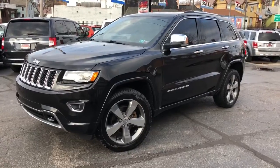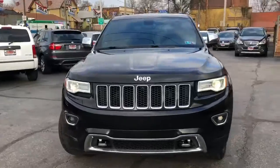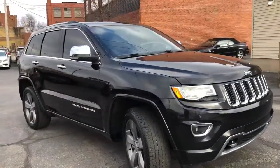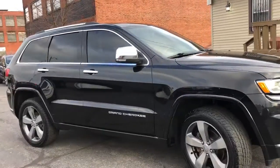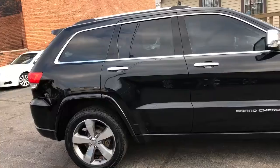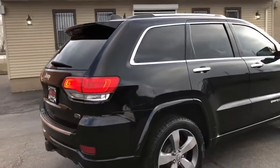Welcome back everyone. Early January and it's 50-some degrees outside — I'll take it. Makes my job easy. Look at this: 2015 Jeep Grand Cherokee Overland. This is the baddest of the bad right here, and it's like new.